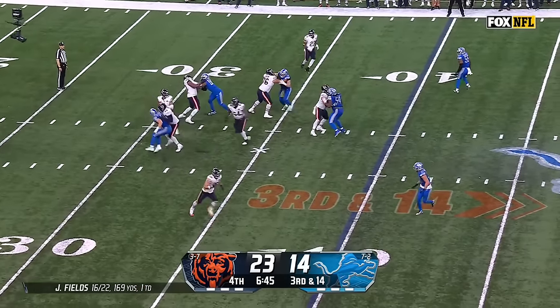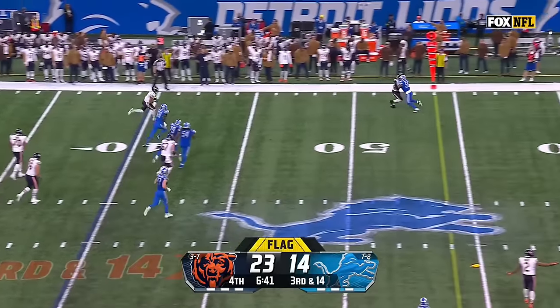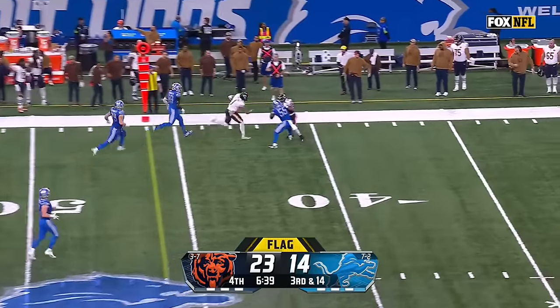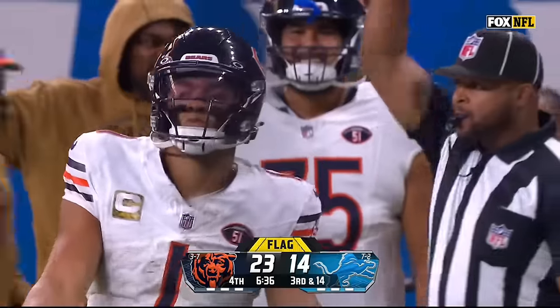Four-man rush. Fields with nothing down the field — penalty marker flies in. Fields takes off, Fields with a big run, Fields still on his feet, and he slides down inside the 35.